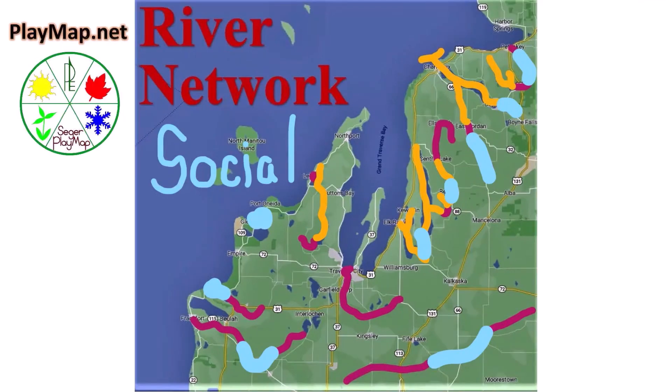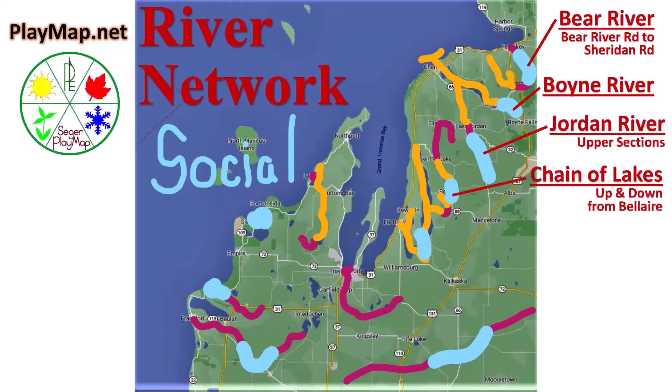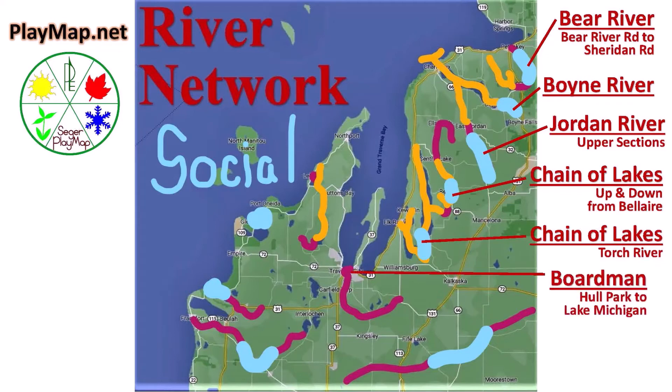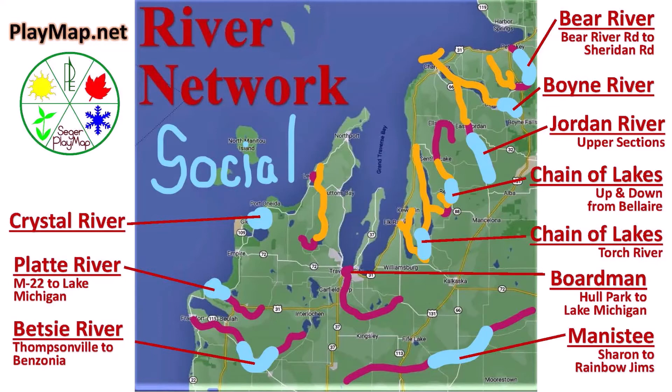The social rivers are: Bear River from Bear River Road to Sheridan, Boyne River, Jordan River upper sections, Chain of Lakes up and down from Bel Air and the Torch River, Boardman Hall Park to Lake Michigan, Manistee from Sharon to Rainbow Gyms, all the Crystal River, the Platte from M22 to Lake Michigan, and the Betsy River from Thompsonville to Benzonia.